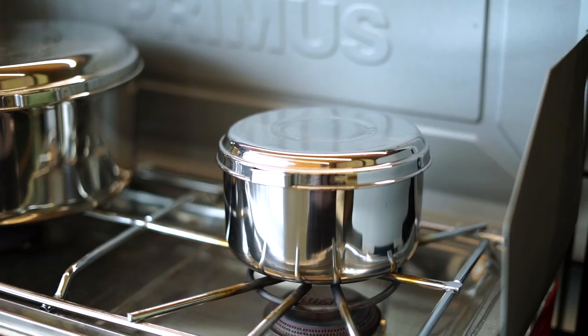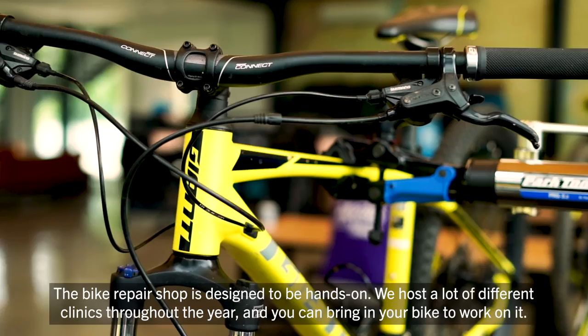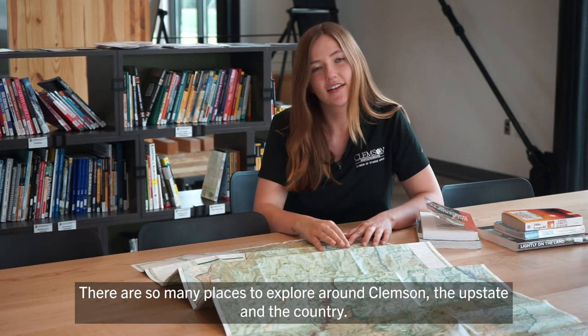The bike repair shop is designed to be hands-on. We host a lot of different clinics throughout the year and you can bring in your bike to work on it. You can also rent a mountain bike to go ride the trails around campus. There are so many places to explore around Clemson, the upstate, and the country.